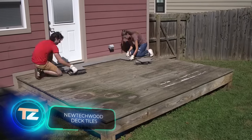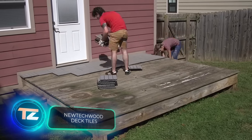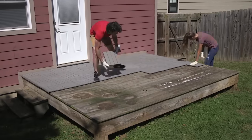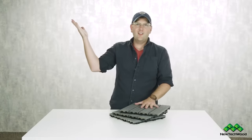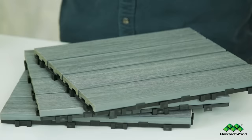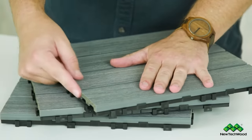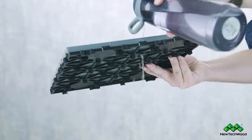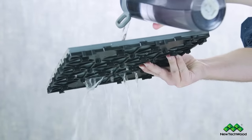If you're interested in working with wood but not quite ready to tackle a skyscraper, consider starting with a deck or patio. For surfaces like old concrete, these deck tiles, made from wood fibers with a protective polymer coating, are an excellent choice. They offer a blend of lightness, durability, and resistance to fading.